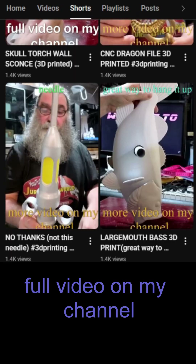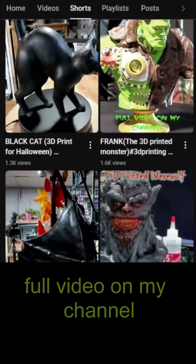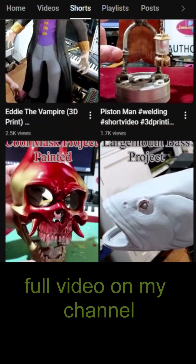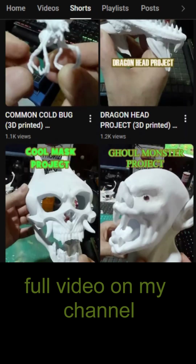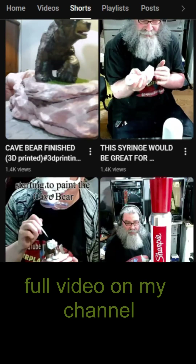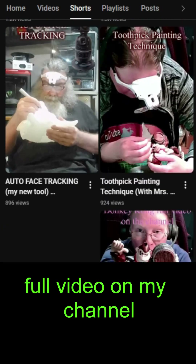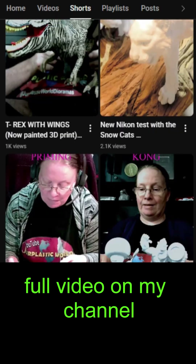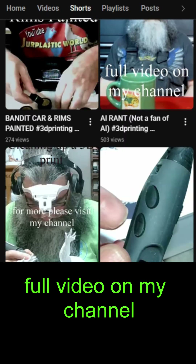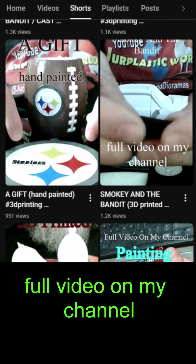Check this out — these are all the Shorts. We've got Halloween stuff, stuff you can use as props, stuff for railroads, HO scale, dioramas, just fun stuff, oversized stuff, full-size animals, painting, airbrushing, superheroes, dinosaurs, and tools to use with your 3D printer.